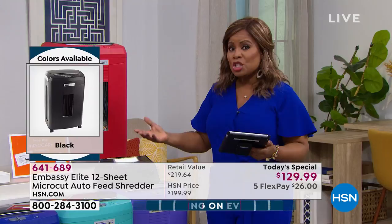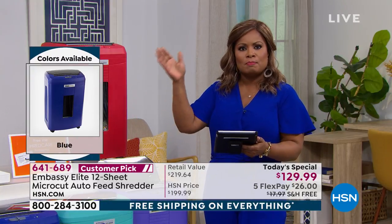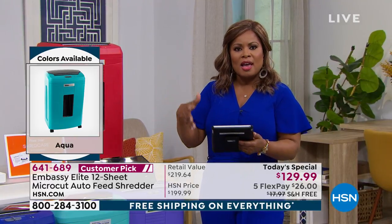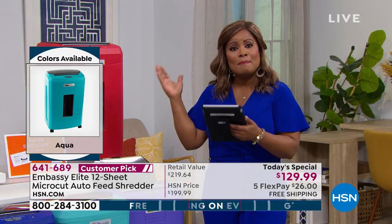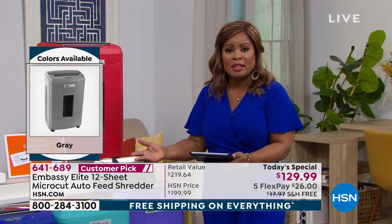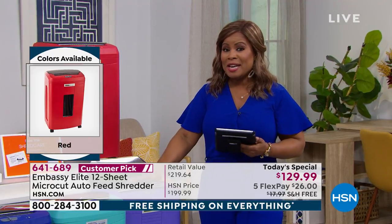We pretty much need to shred any sensitive information — our checks, stubs, checkbooks, tax documents, credit card applications, ATM receipts, and any receipts. Any medical information, investments, anybody that runs a business from their home — you want to shred virtually everything. Today's the day to do it.